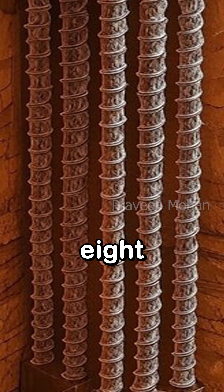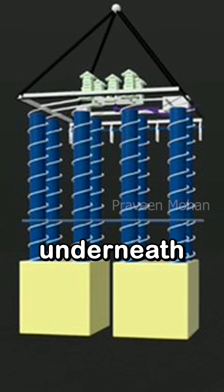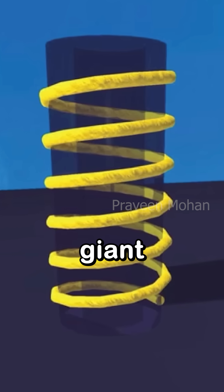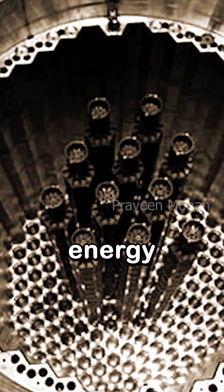They discovered 8 cylindrical structures going directly underneath, and each of these cylinders has a spiral structure going around it. These look like giant Tesla coils — some kind of ancient energy devices.